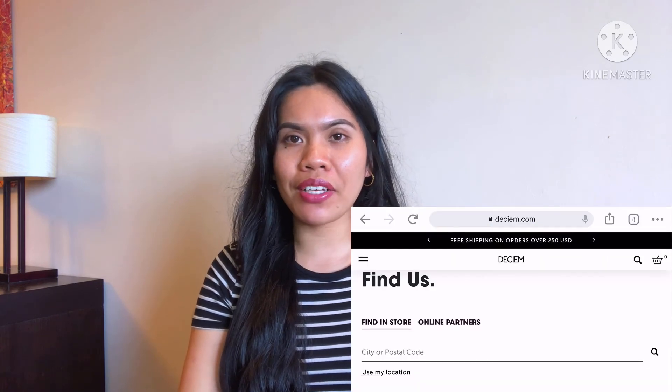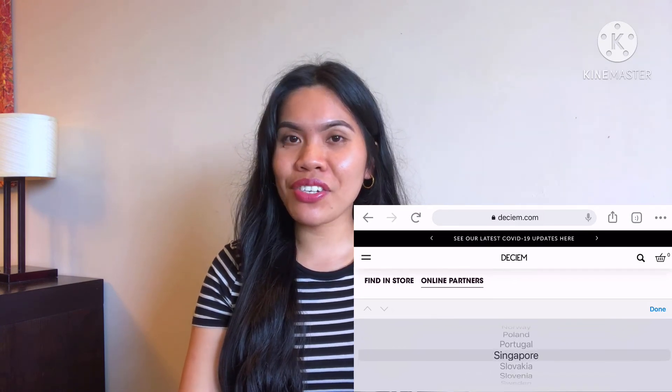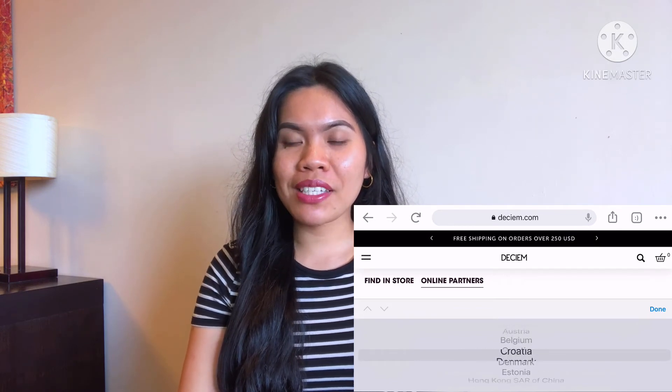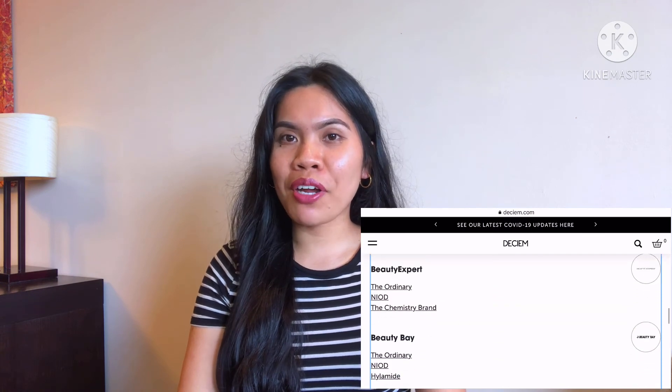Out of curiosity I opened the link to see if I could find any authorized retailers in the UAE — and see if Noon was there. It turns out it wasn't. Since I'm from the Philippines, I also checked authorized retailers there, but I couldn't find any. So I ordered mine from the UK.